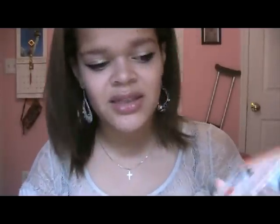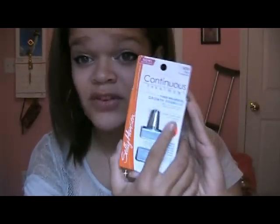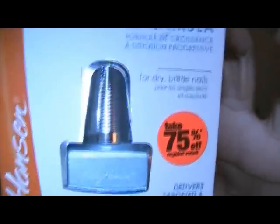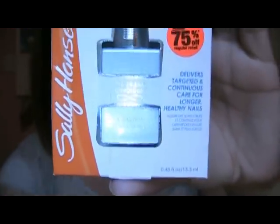So this is the packaging — this is what it looks like. It doesn't usually have this little sticker on it. I got mine for 75% off both times I bought it, so it was around $3 or $4. Normally it's about $11 or $12, but in my opinion I'd totally buy it at that price. This is the Sally Hansen Continuous Treatment Time-Released Growth Formula, and it says for dry, brittle nails.